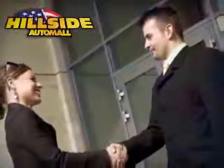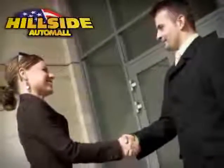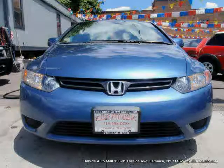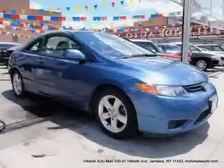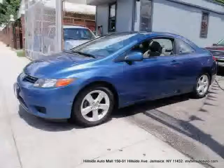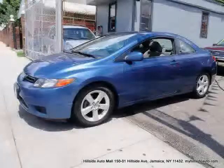Sit back, relax, and take a look at this. Like this 2007 Honda Civic Coupe equipped with cloth interior, power door locks, CD player, power tilt sliding sunroof, front wheel drive, four wheel anti-lock brakes, and side head airbag.